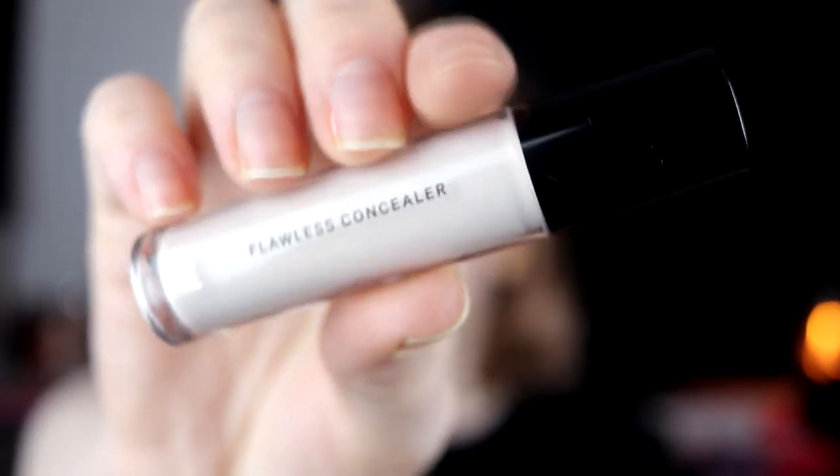Another concealer I bought this year was the Flawless. I also bought this concealer from H&M — and no, this is not empty — but I'm thinking about throwing it away because it dries out my under-eye area so much that I just can't use it. That's why I bought the Milk one, so I think I will throw this out.